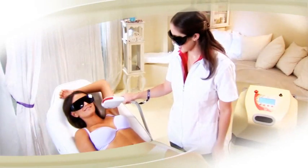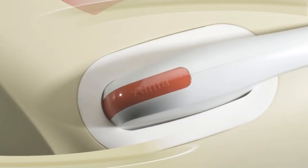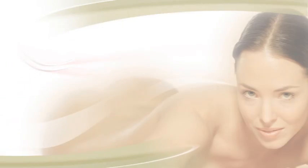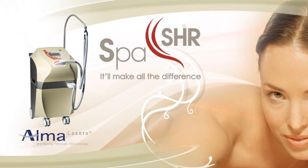Finally, you can offer your clients virtually painless hair removal with the SHR, one of a family of medically tested spa products. So indulge your clients and your practice. Order your SHR hair removal system today — it'll make all the difference.